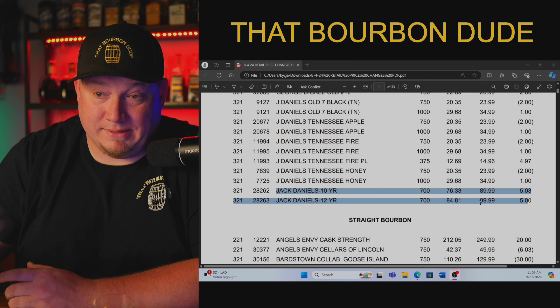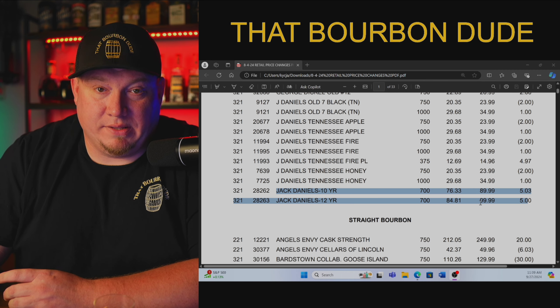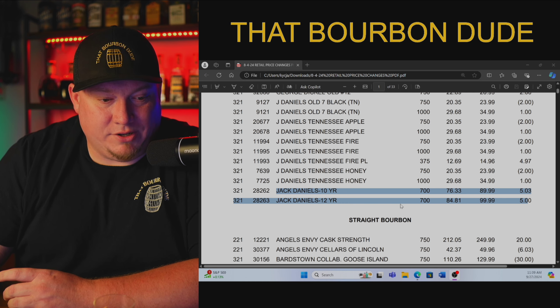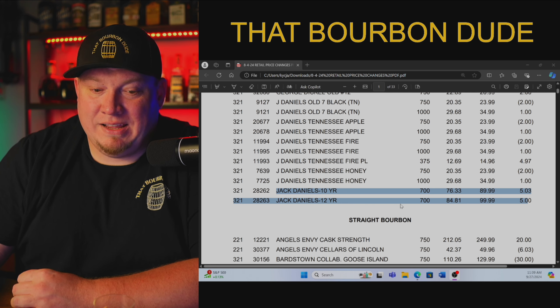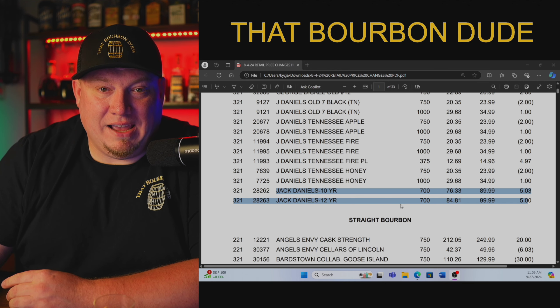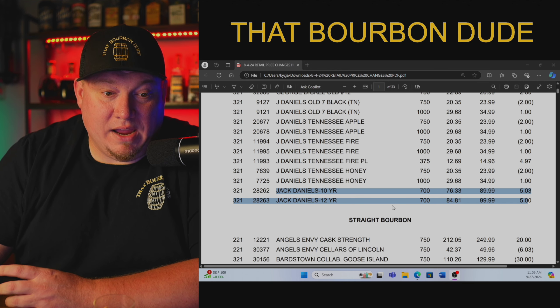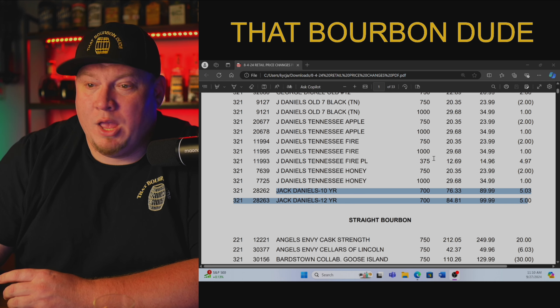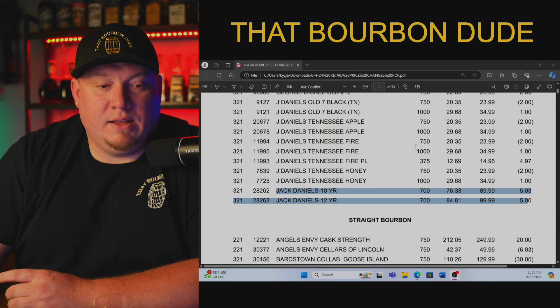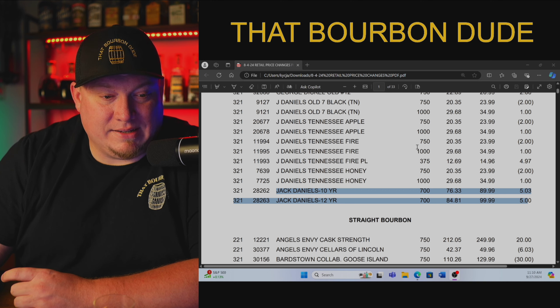Have y'all ever seen it for that? Because I haven't — I never see it for that. Look at the Jack Daniels 12-year: $84.81, with a suggested retail of $99.99. Do we ever see it for that? No, we don't. Because it's like $200 plus everywhere we go. It's unbelievable. It's not acceptable.